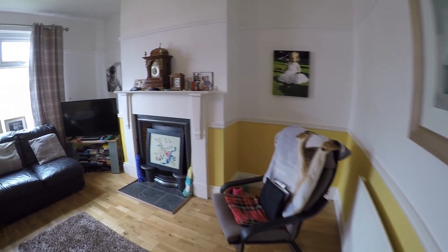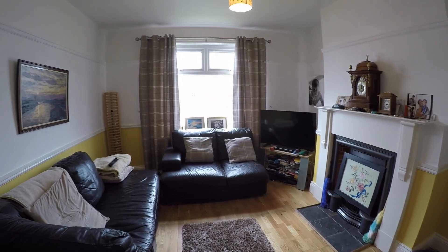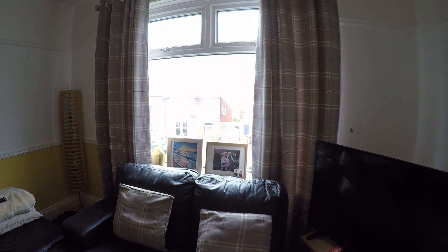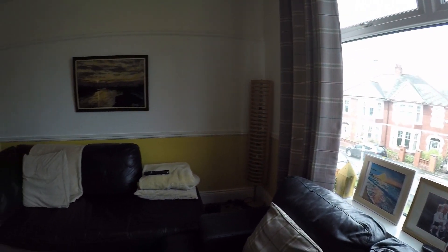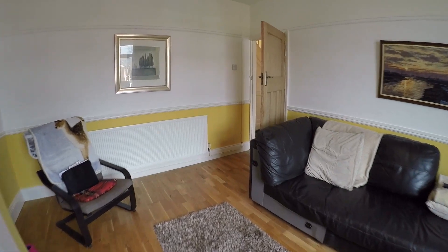The next room we'll head into is the good sized living room. There is a coal fire in here and again large windows so plenty of light coming in. You have your views over the front of the property and as you can see you've got plenty of space in here for all the required living furniture.